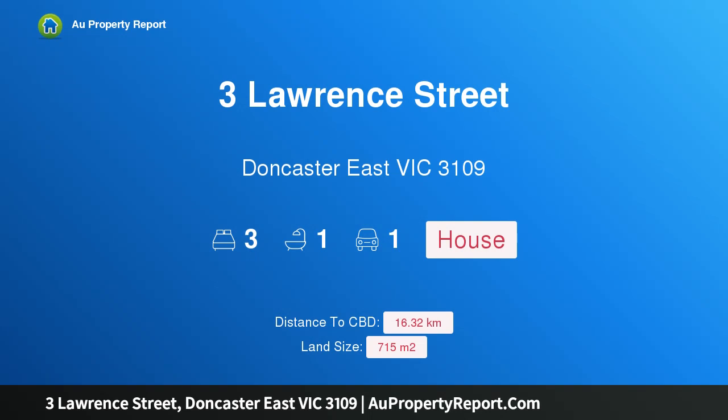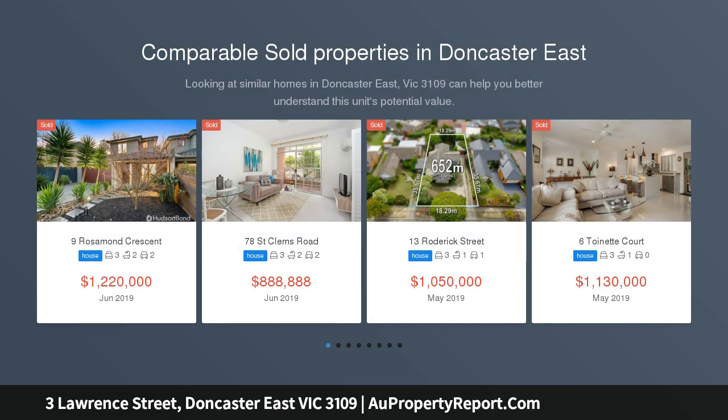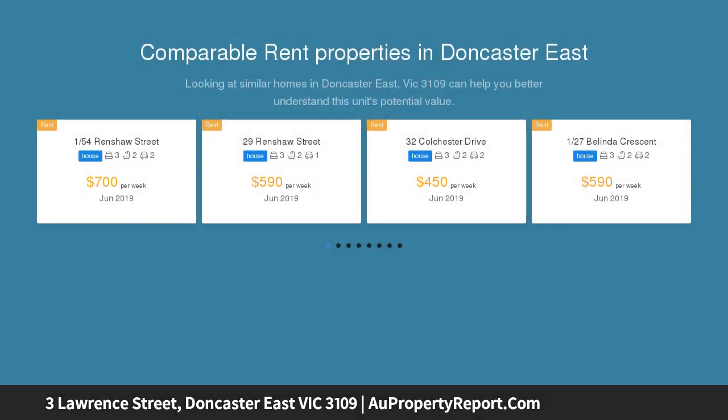Hi, I am glad to introduce Property Free Lawrence Street, Doncaster, East Victoria 3109. Move in or develop in a premier parkside setting, warm and inviting in character, neat and tidy in presentation and flawless in its location on the footsteps of Bullen Street Reserve and within the Doncaster Gardens Primary School catchment area.